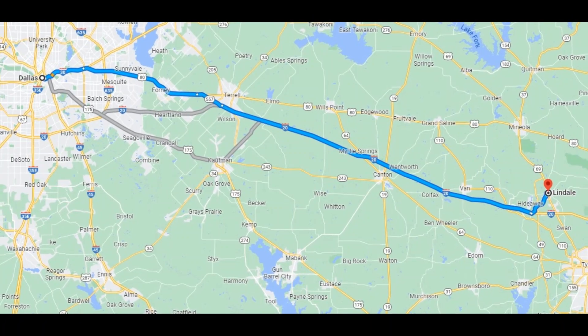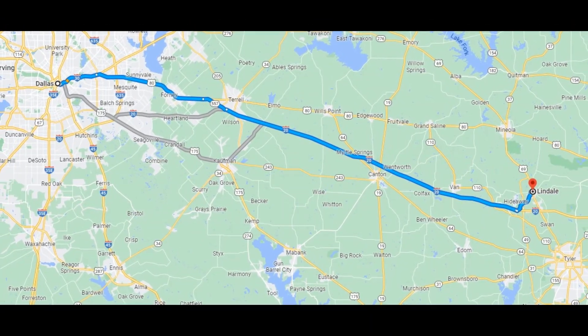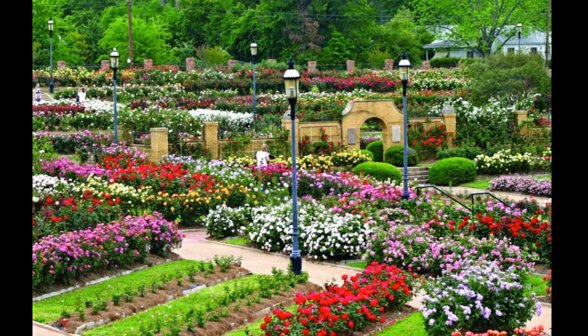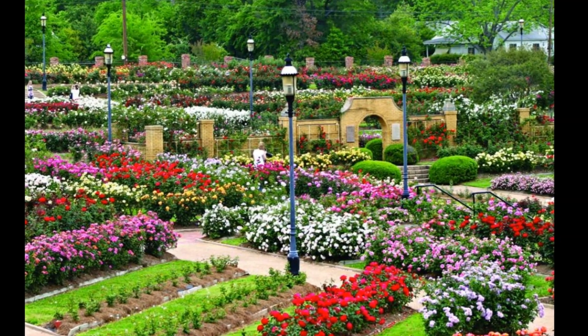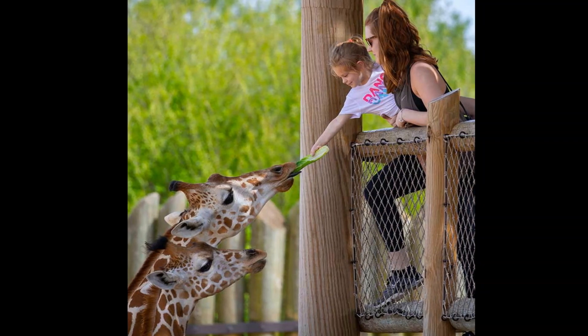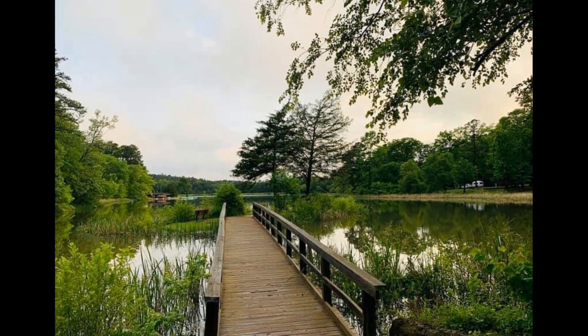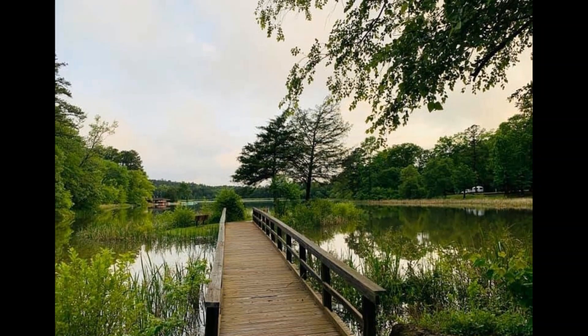Now, if you are not familiar with Lindale, it sits only an hour and a half east of Dallas off of I-20, and it's just slightly north of Tyler, Texas — the Rose Capital of America. Not only is this property 20-plus minutes from the Tyler Caldwell Zoo, it is surrounded by Tyler State Park and Little Sandy National Wildlife Refuge.